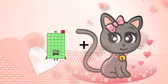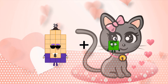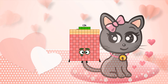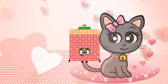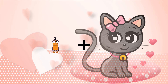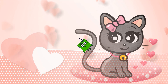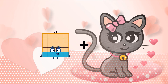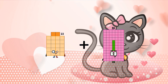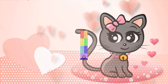Seventy-six plus ninety-eight equals one hundred twenty-four. Two plus two equals four. Twenty-two plus fifty-four equals seventy-six.